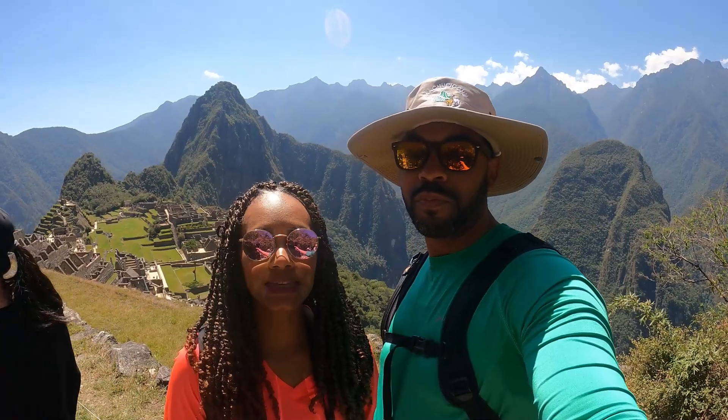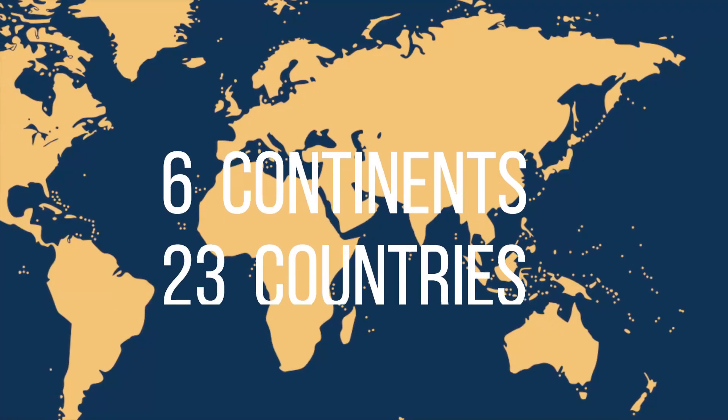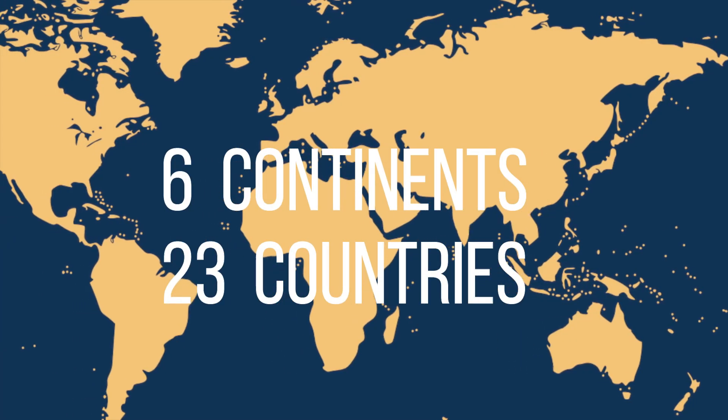If you've watched our latest video, you know we just got back from an amazing trip to Peru. In 2019 we traveled six continents and 23 countries, and as you might imagine we've gotten pretty good at planning travel, choosing destinations, and packing. We're giving you all the tea in our latest ebook, the Ultimate Travel Handbook — click the link in the description to get your copy.